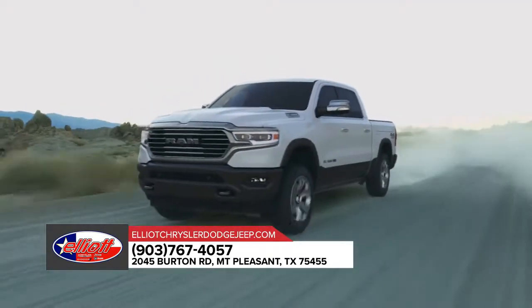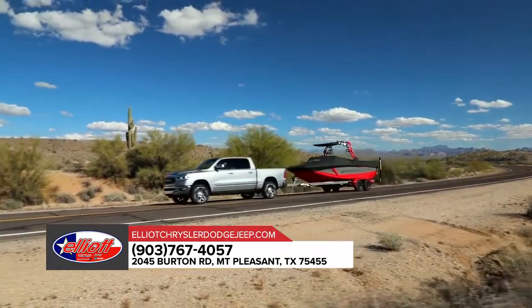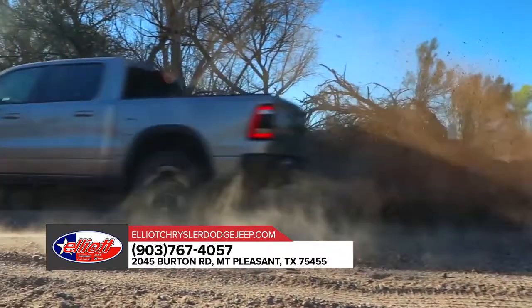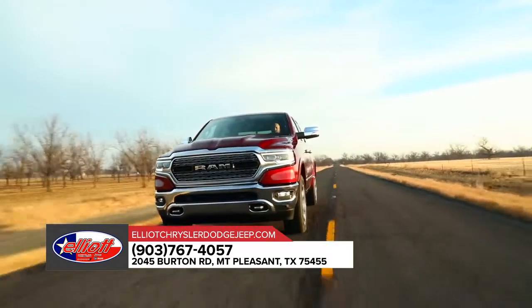With the most towing and hauling capability ever in a Ram 1500, as well as improved efficiency and exceptional available off-road capability, the all-new 2019 Ram 1500 has the grit to take on any task.